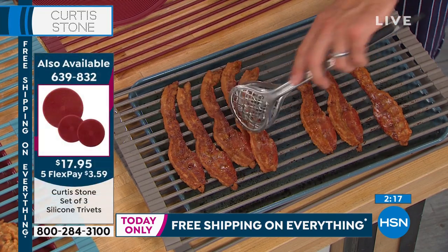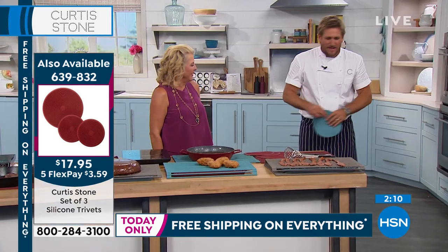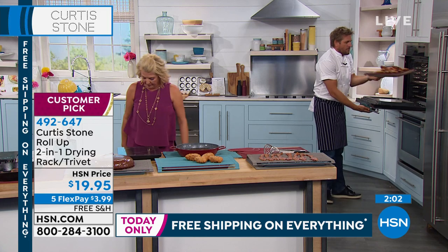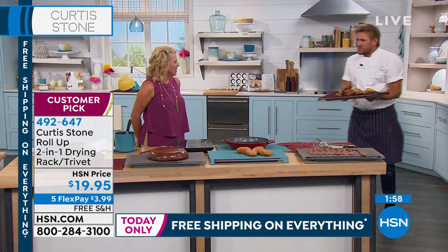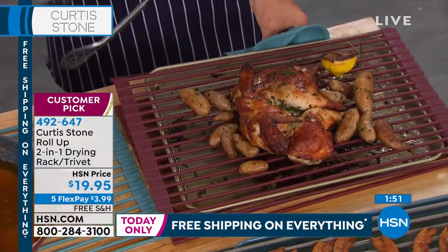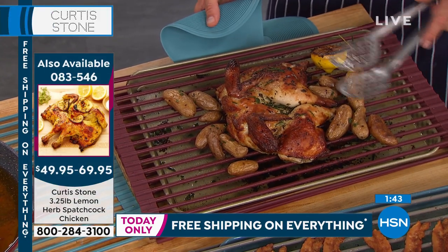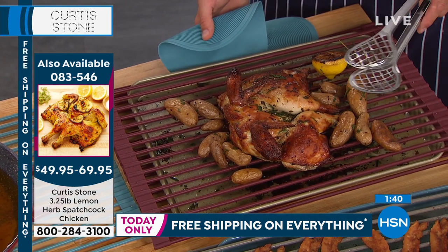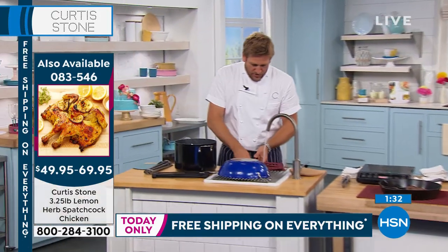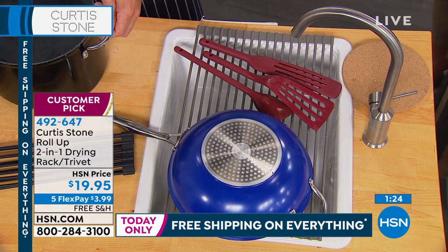You can lay bacon over the trivet on a sheet tray as a roasting rack — all the excess fat falls through and you get perfect strips of bacon. We've also got this spatchcock chicken — brined in herbs and citrus, first time we've ever shown it. I roasted the chicken right on the rack. Now at the sink, you lay the trivet over the top, place your pot right there so you can fill it up without straining your back. Look how strong it is — that's a full pot of water and it holds it.